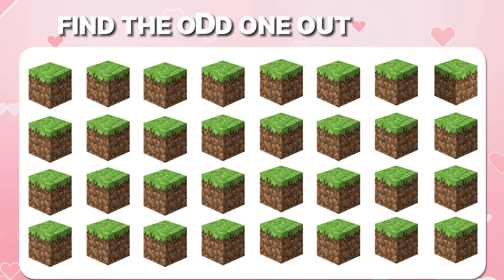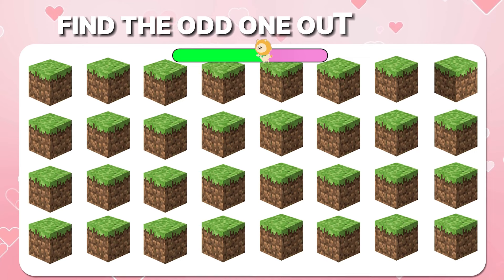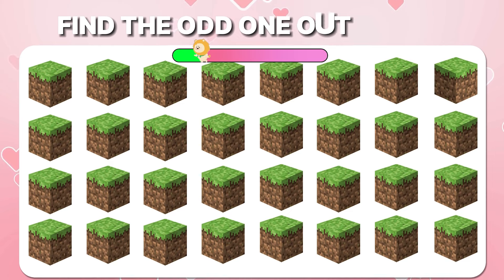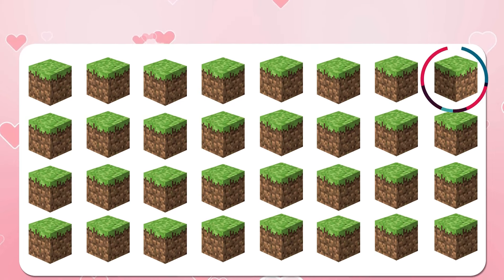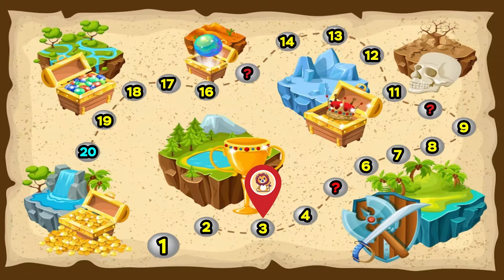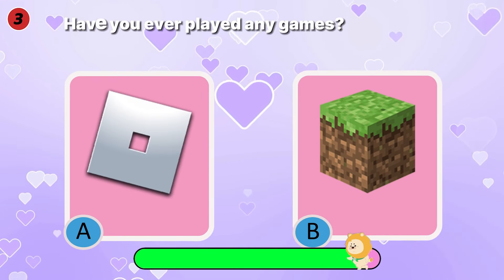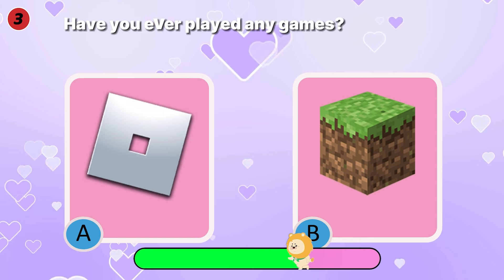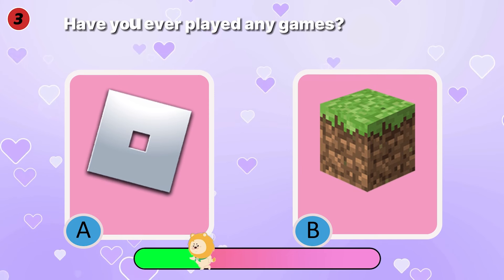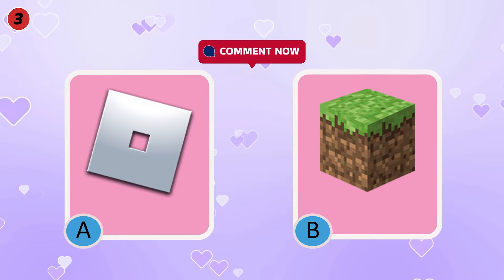Find the odd Minecraft logo. Here it is. Not too difficult, right? Have you ever played any games? Roblox or Minecraft? Please comment below to let us know.